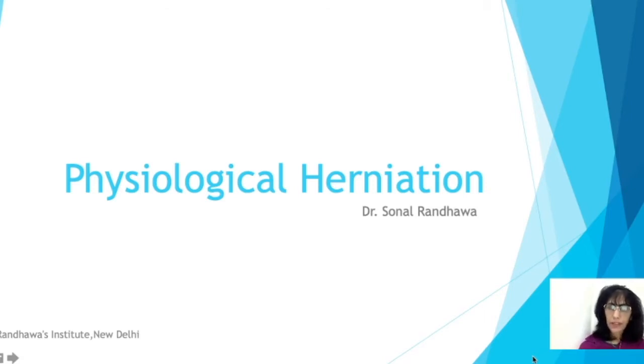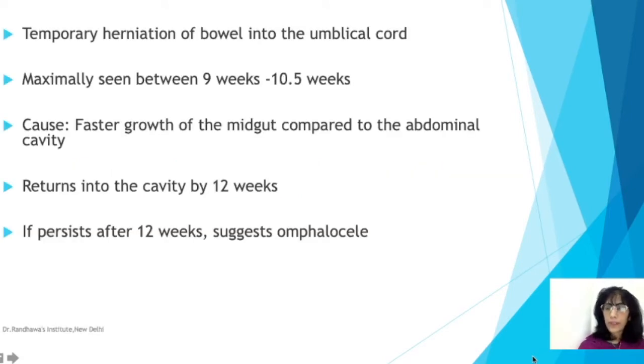Physiological herniation is a temporary or transient herniation of the bowel into the umbilical cord area, most commonly seen between nine weeks to ten and a half weeks. The primary cause is that the midgut grows faster compared to the abdominal cavity during this period, so the abdominal cavity cannot hold it inside and the midgut herniates into the umbilical cord area.